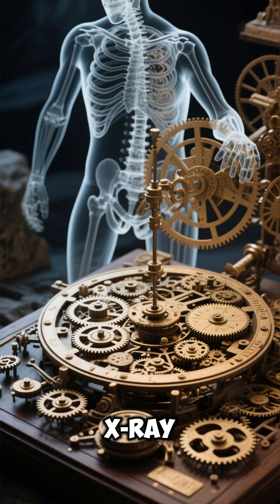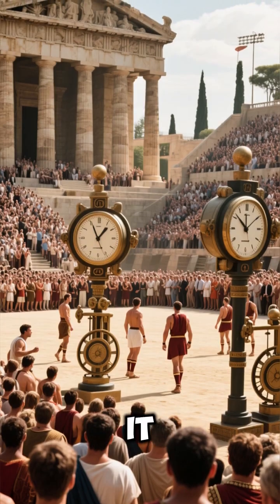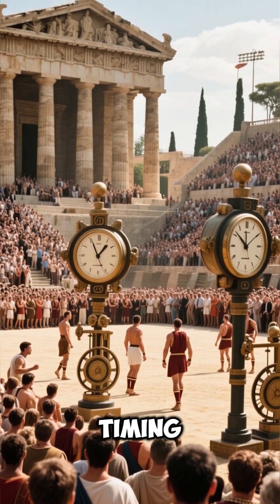Number 8: X-ray scans reveal dozens of hidden gears inside. Number 9: It may have been used for Olympic timing as well.